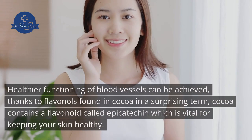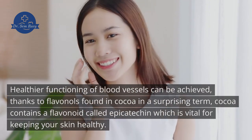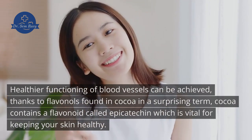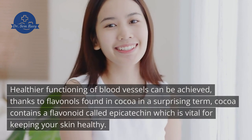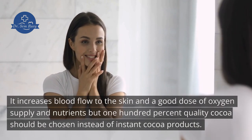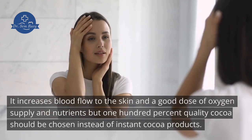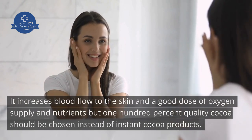6. Cocoa. Healthier functioning of blood vessels can be achieved thanks to flavonols found in cocoa. Cocoa contains a flavonoid called epicatechin which is vital for keeping your skin healthy. It increases blood flow to the skin and provides a good dose of oxygen and nutrients, but 100% quality cocoa should be chosen instead of instant cocoa products.